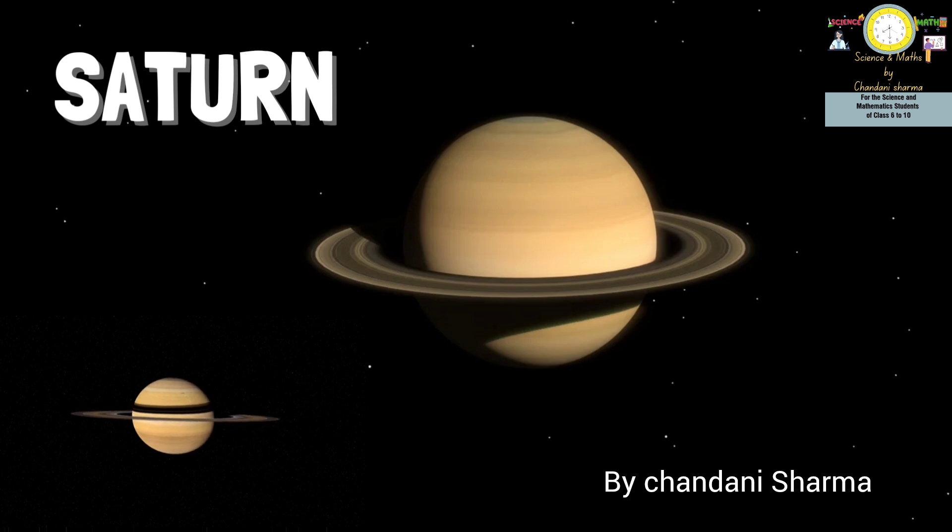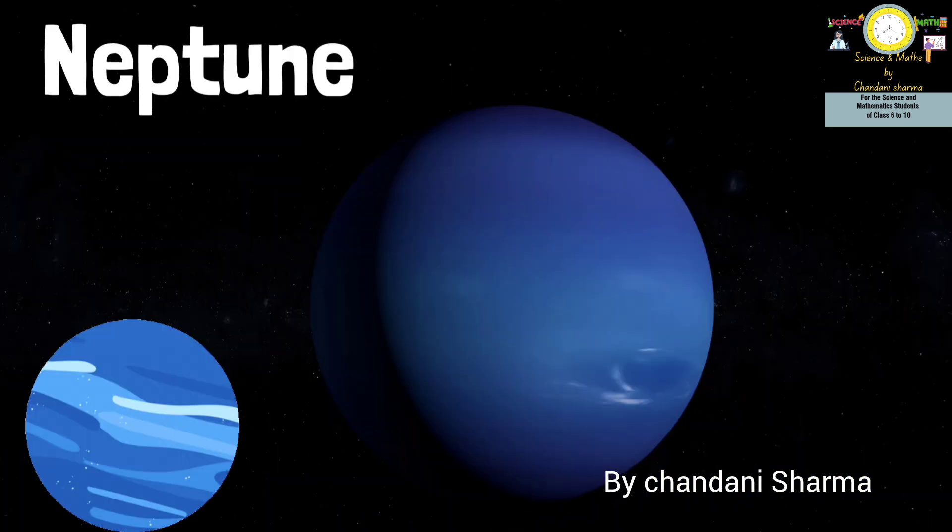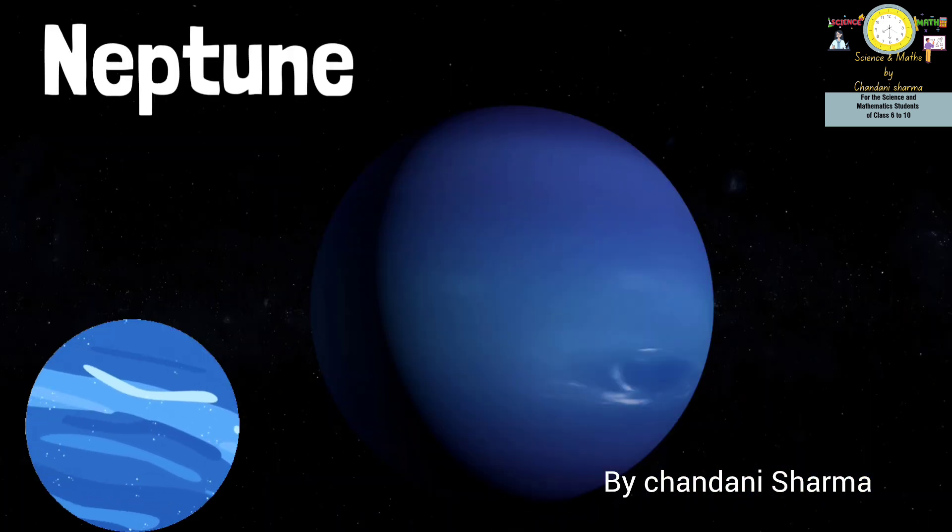The next planet is Uranus, the seventh planet. It has clouds of hydrogen sulfide, a chemical that smells like rotten eggs. It rotates from east to west like Venus. The name Uranus comes from the Greek god of the sky. Uranus is the fourth largest in terms of mass and third largest in terms of radius in the solar system.